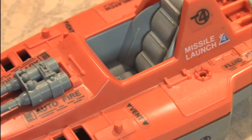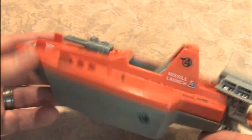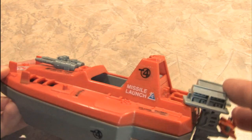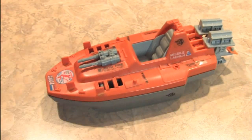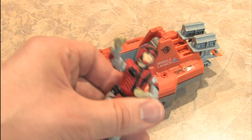Just look at that padded seat — the Joes are all about comfort. This particular Devilfish was mine as a boy back in the day, and it's missing a number of attachments. There were little hoses, engine covers, torpedoes, and missiles that went all over the place, but it's still totally usable and can be played with today.